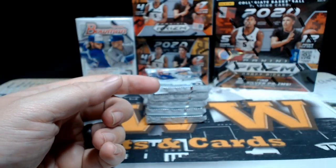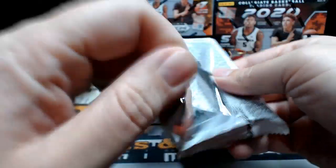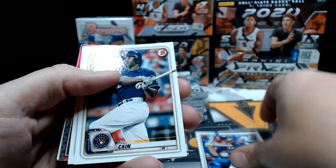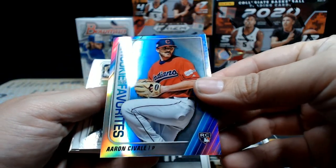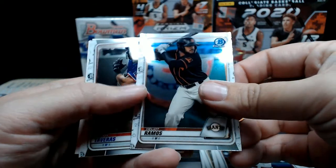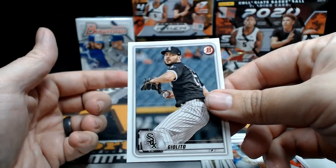Nice little three-piece there at the end of that pack. Pack number two: Arnauto, Lorenzo Cain, Pete Alonzo, then our Rookie of the Year favorite Aaron Savalli for the Indians Chrome, Ashby, Volpe, Gorman, Ramos Chrome, and a Tavares Chrome, Yamamoto, Otani, and Giolito paper.